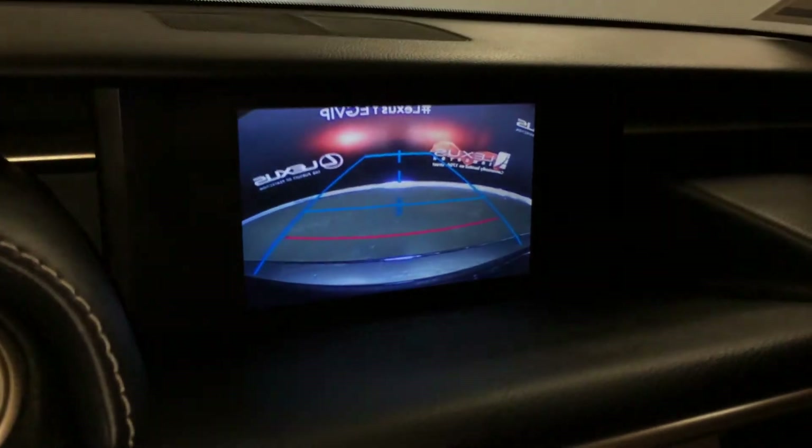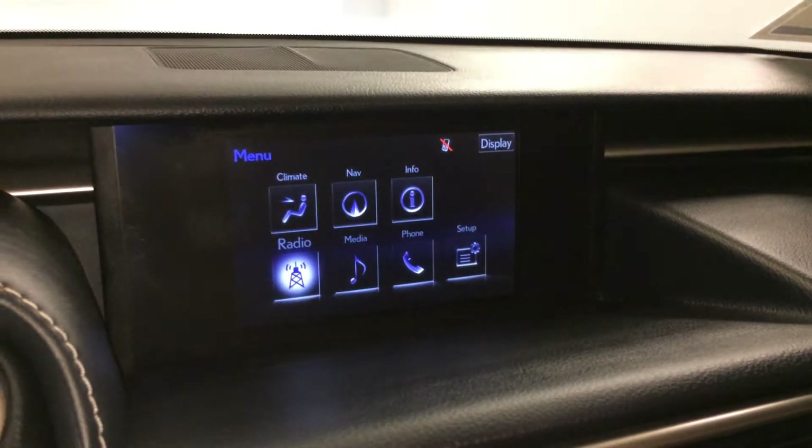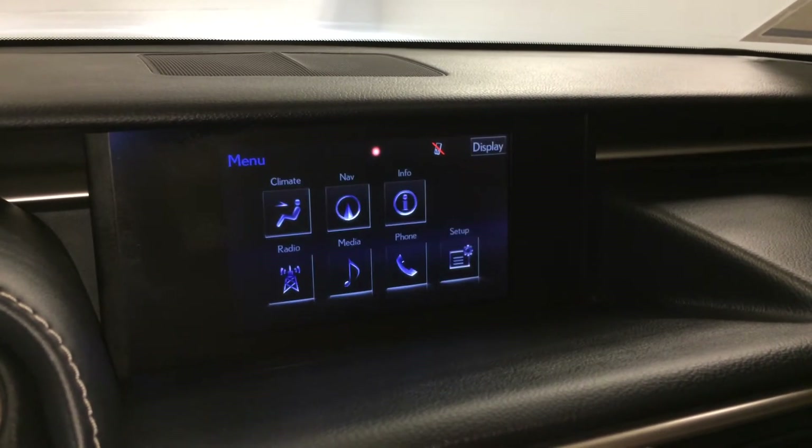Backup camera with grid lines. 8 speaker Lexus audio system with AM, FM, HD radio, satellite, CD, DVD, USB auxiliary, and Bluetooth.